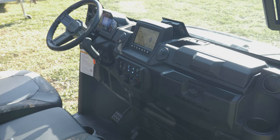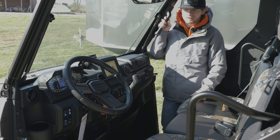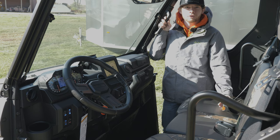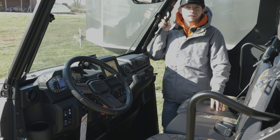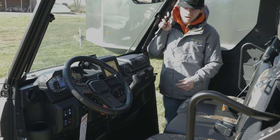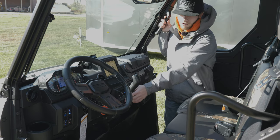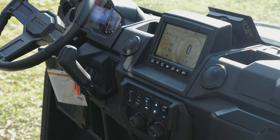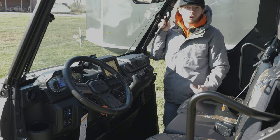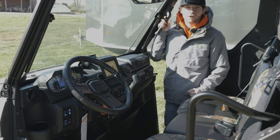Everything is touch screen — you can go from GPS, check out your gauges, and even go through a group ride and match with friends, where you're able to follow each other on the GPS system itself, which is a very sweet feature. Your heat and air conditioning is all controlled right here just like a car. You also have windshield wiper control, and performance, standard, and work modes — so it's like having a built-in tuner on this machine.